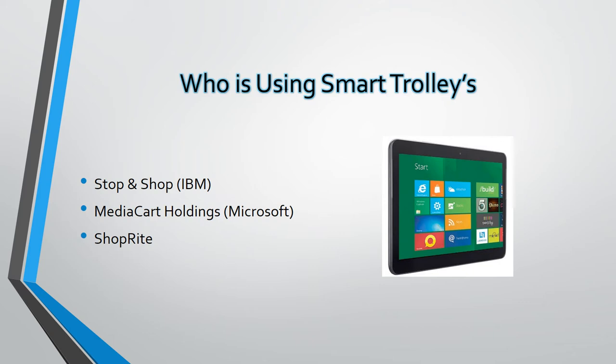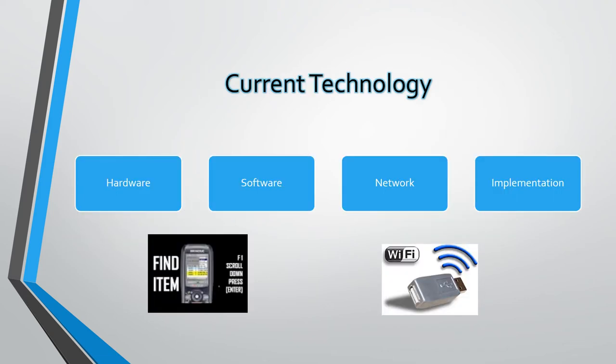Reportedly, 20,000 customers per week were testing the MediaCart. To begin production on these smart carts, allow me to take you through the resourcing requirements. First we will look at the hardware requirements. To enable customers to use the smart trolley, we need a tablet with an LCD touch screen to display the balances and marketing promotions.